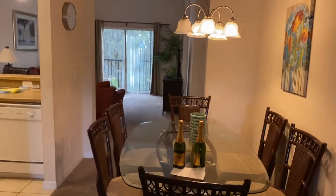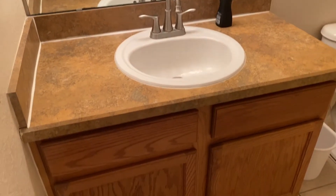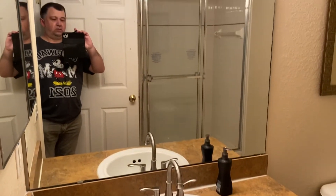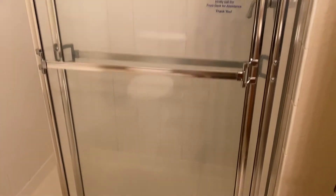As you walk through we come to the air conditioning control, and then this is the second bathroom. There's a large double walk-in shower, and there's just the owner's closet on the left hand side.